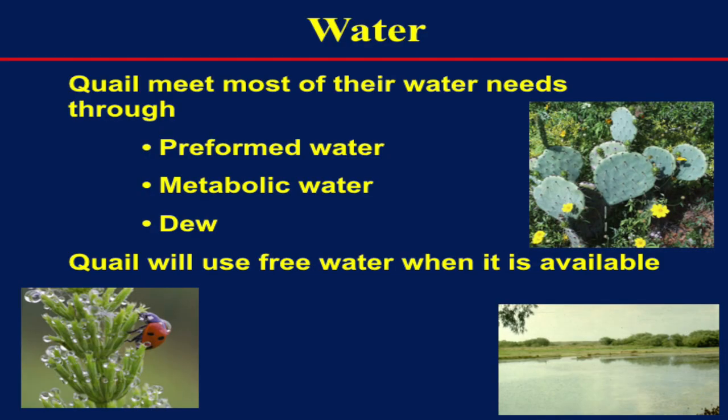Quail get most of their water from the food they eat and dew, but they will use free water when it's available. You may see quail at your pond bathing or drinking — they'll use it when available. But realize that water also attracts some of their biggest nest predators: skunks, raccoons, things like that. The more dense those water sources are across the landscape, the easier for those nest predators to move around as well. So adding water is probably the lowest priority versus other habitat aspects like grasses and escape cover.